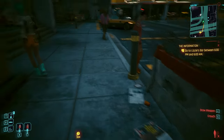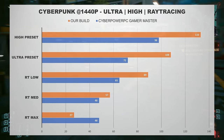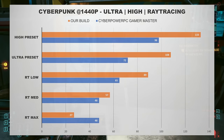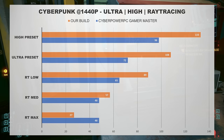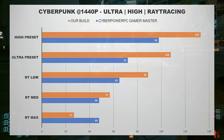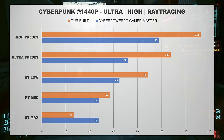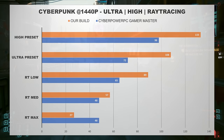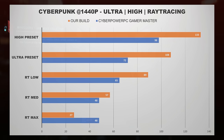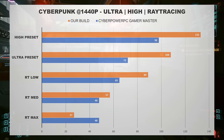In Cyberpunk 2077, the 7800 XT again proved too strong for the RTX 4060. Interestingly, the RTX 4060 offered over 50% more performance at the Ray Tracing Max preset, where DLSS really helped it pull ahead. But across Medium and Low Ray Tracing presets, as well as Non-Ray Tracing Ultra and High presets, our build outperformed the CyberPower PC system by a wide margin. With Ray Tracing off at the Ultra preset, our build averaged nearly 110 frames per second — a 40% performance advantage.